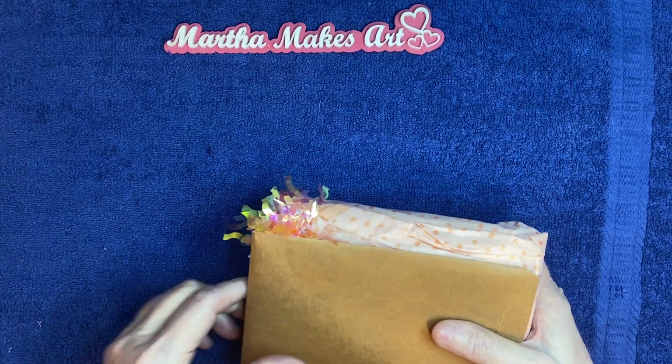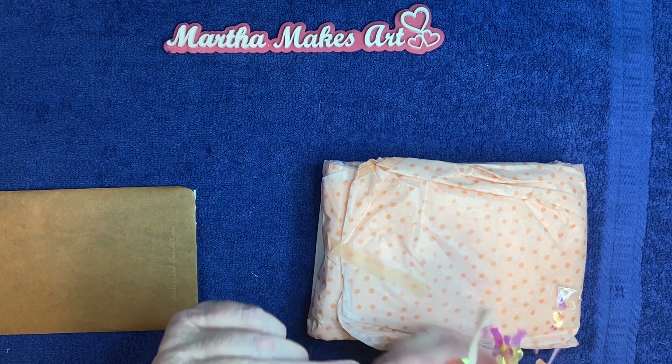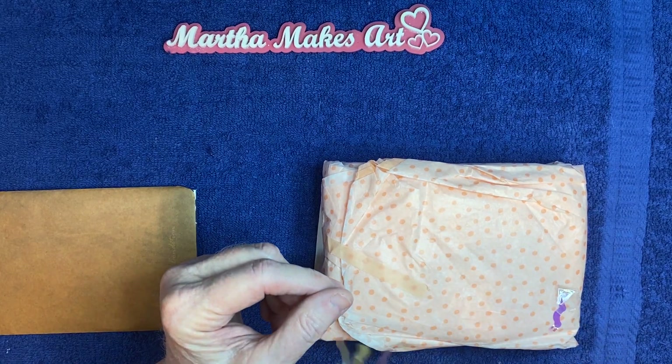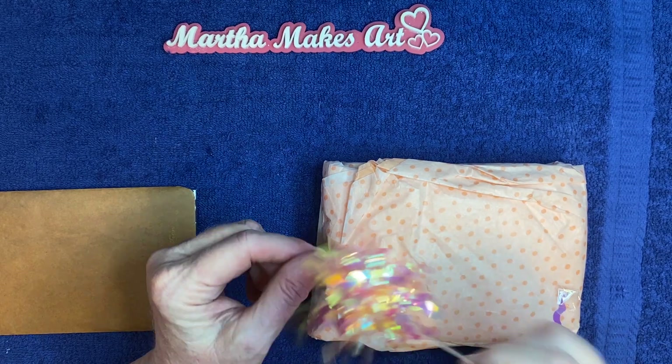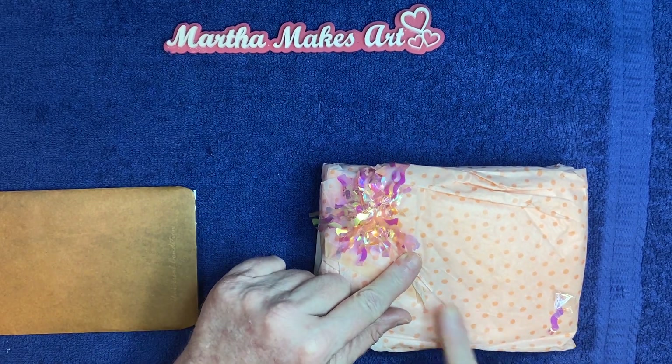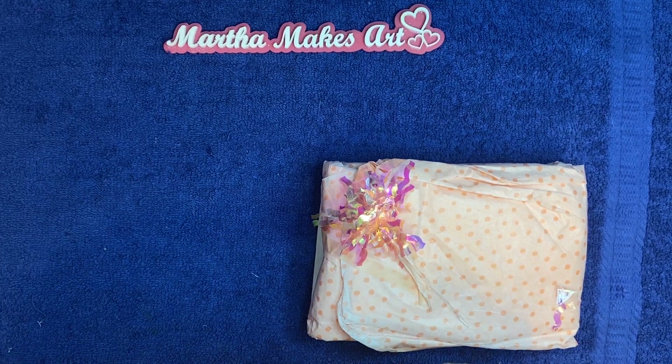She wrapped it up in this pretty tissue paper with this very cute little — I don't know what you call these, it just slipped my mind — but it's very cute and it matches really well with the tissue paper. But first, let me open this.